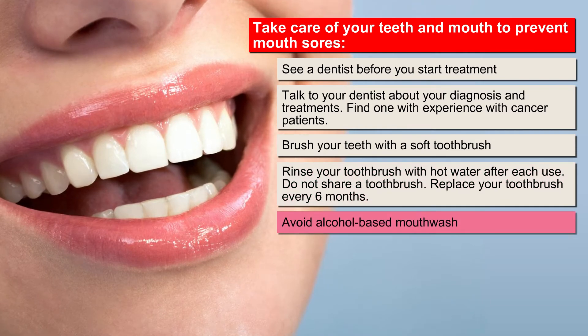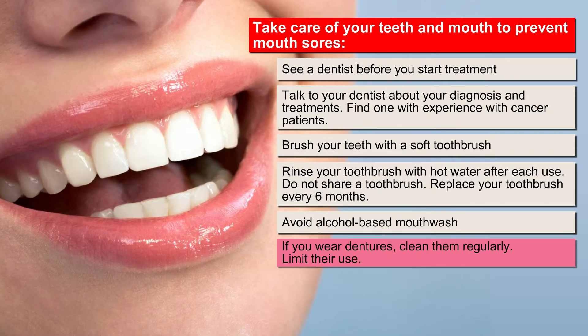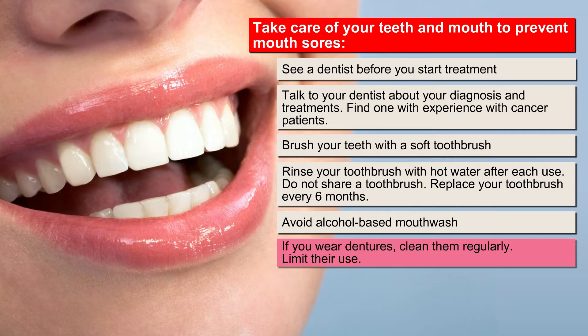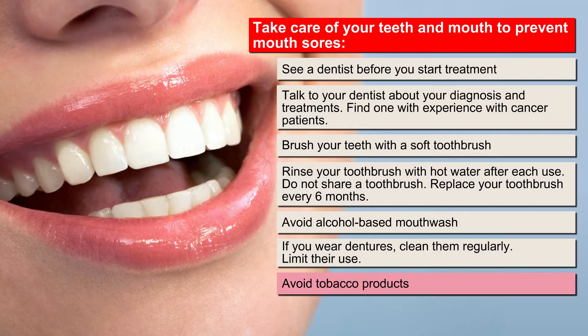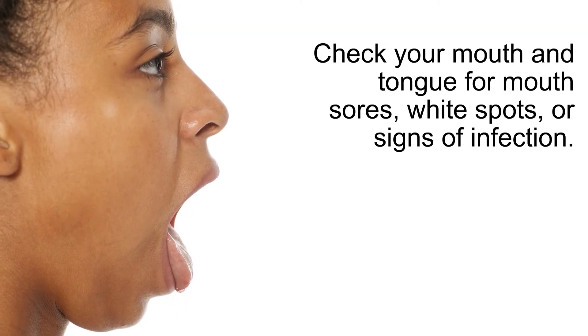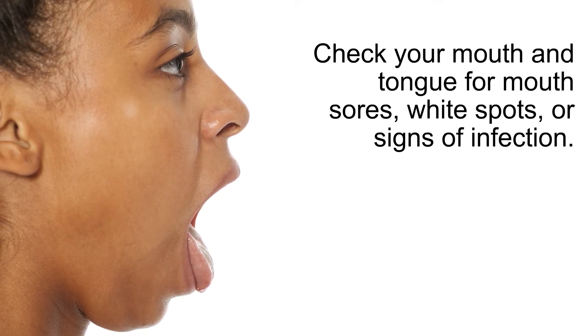Avoid using alcohol-based mouthwash. If you wear dentures, clean them regularly. Mouth sores can develop under dentures. If possible, limit the amount of time you use your dentures. Avoid tobacco products such as cigarettes, cigars, and chewing tobacco. Check your mouth and tongue every day for mouth sores, white spots, or signs of infection.